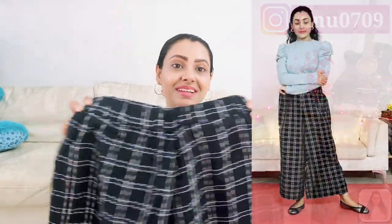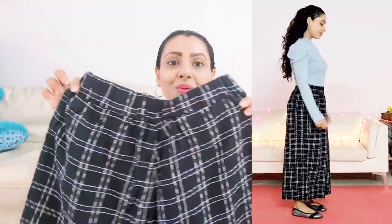Next is from Vero Moda — it's in pure linen, so the comfort is just awesome. The check pattern is looking so cool, and it's a pair of regular-fit trousers with a mid rise. I'm going to pair this one with a rib top or any bright-colored boxy crop t-shirt.